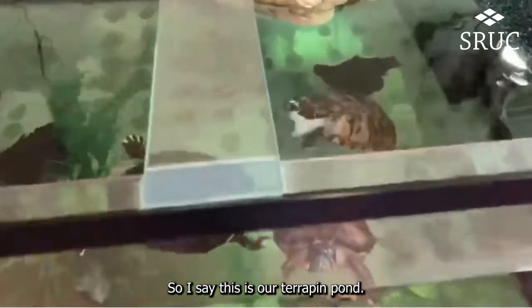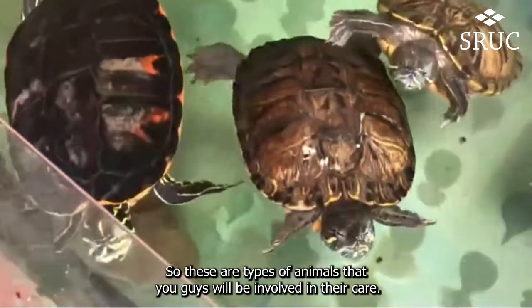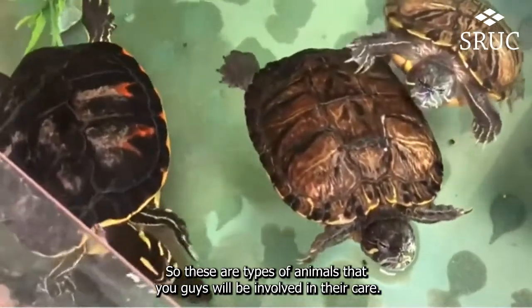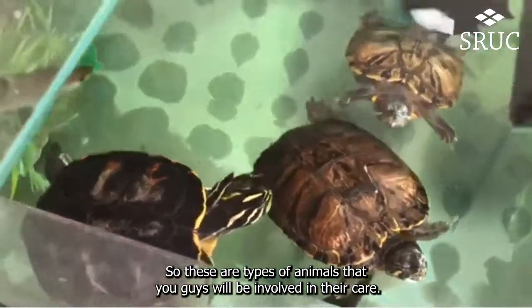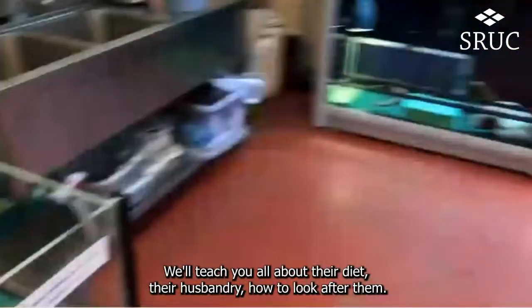This is our terrapin pond. We've got two red-eared sliders and one yellow belly. These are types of animals that you guys would be involved in their care. We'll teach you all about their diet, their husbandry, and how to look after them.